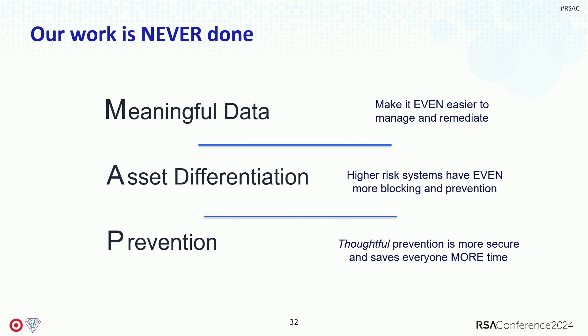Toil is funny in that you take your eyes off it for a few minutes and you've got a lot more. Your work is really never done — it's something you'll have to be focusing on forever. In the last 18 months or so, we started a new effort called MAP to think differently about how we were pushing work and asking development teams to take action. The M is meaningful data — can we make it even easier for teams to take action? Developers don't care what vulnerabilities they have; just tell me what action I need to take, what patch to apply.